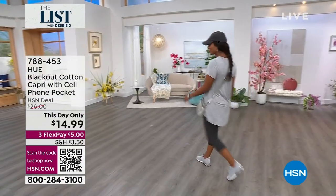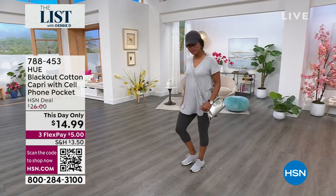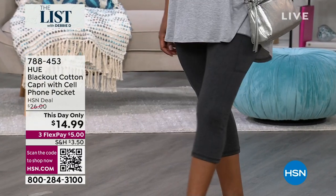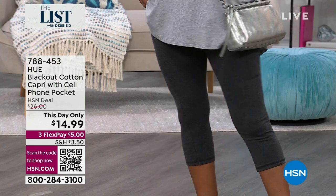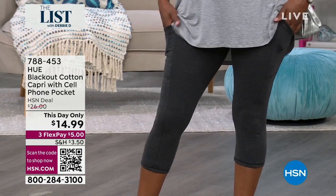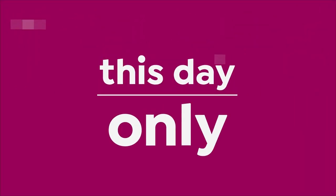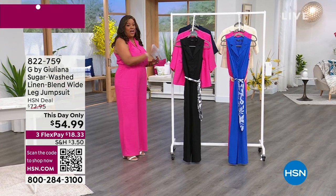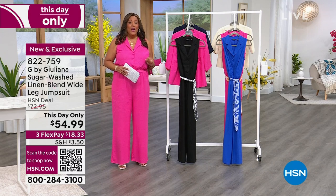And we have Debbie's deal. Ladies, I want you to stock up. Donya, you have on the cutest capri leggings at $14.99. They have a pocket where you can put your cell phone, which is so unique because you never see that. These are normally $26. They're called blackout cotton capris because you cannot see through them. I have all the colors for you: black, gray, navy. Stock up — we rarely have a capri pant from HUE, the number one leg wear company, for $14.99.